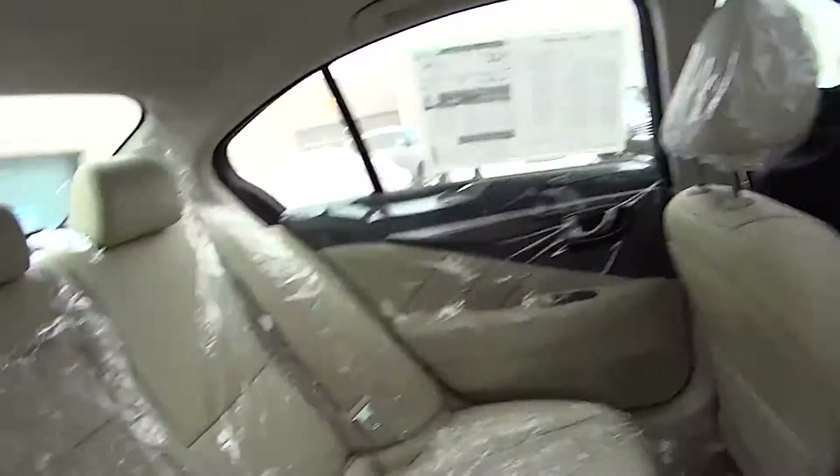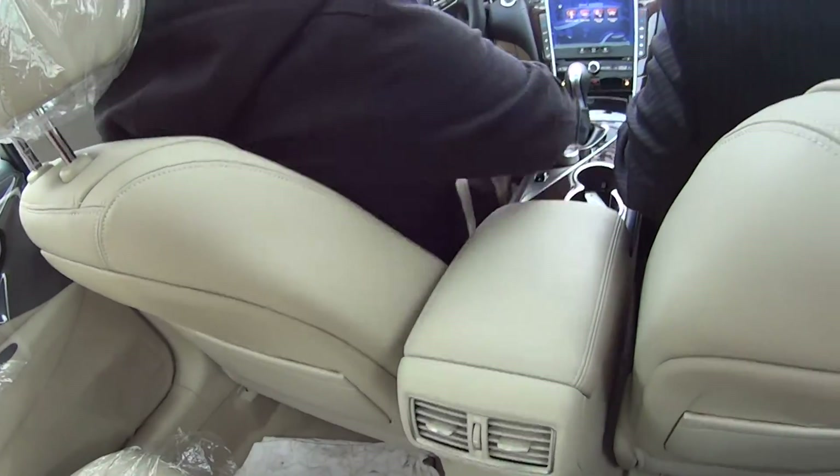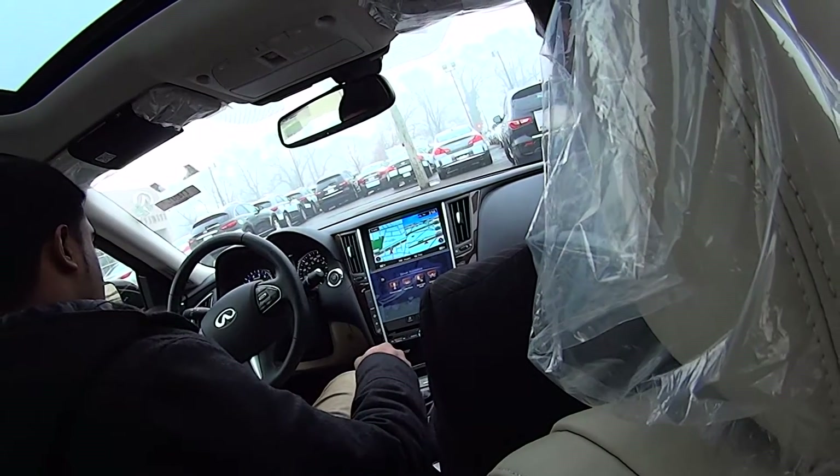And you get the cream leather — yeah, the cream leather is hot. Are there any other options for the leather? Yeah, you've got graphite and a few other options.